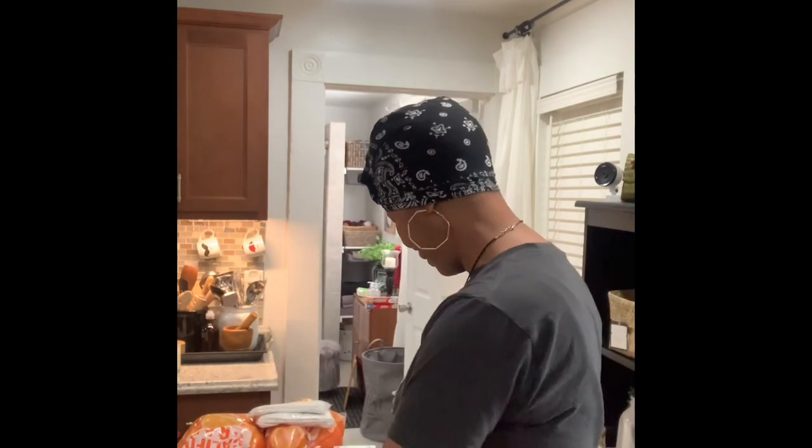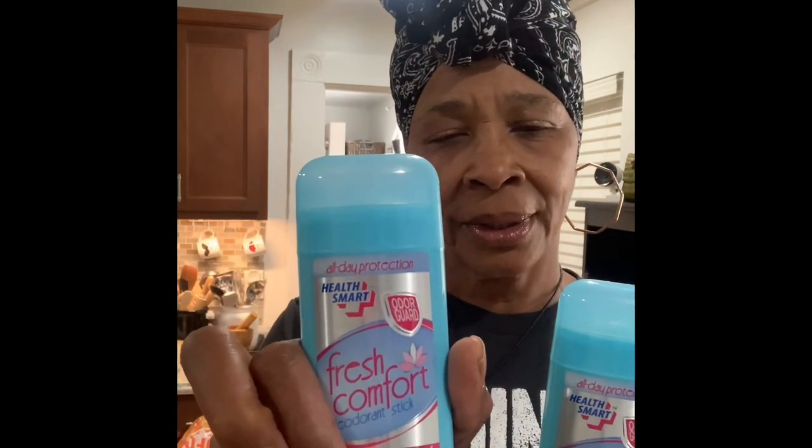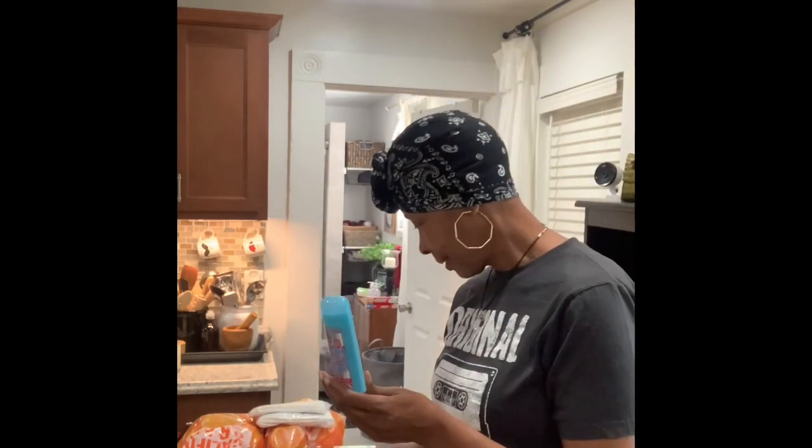We got some more of the Fresh Comfort deodorant — two containers of the Fresh Comfort for women. This deodorant does not have aluminum, which I really like about it. It's actually some good stuff.